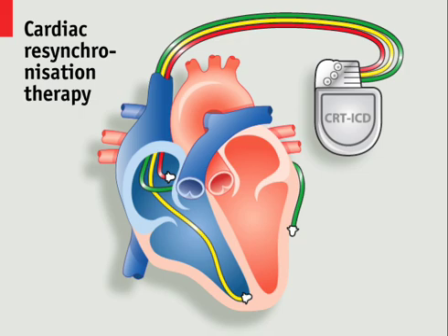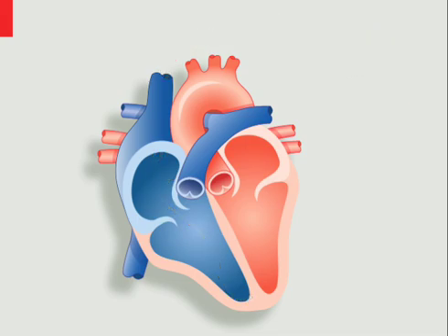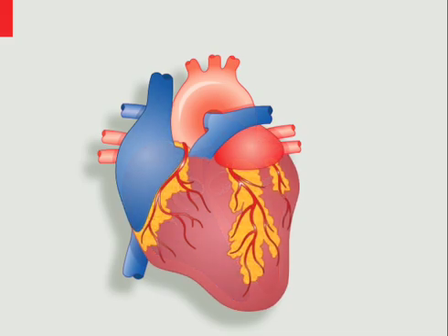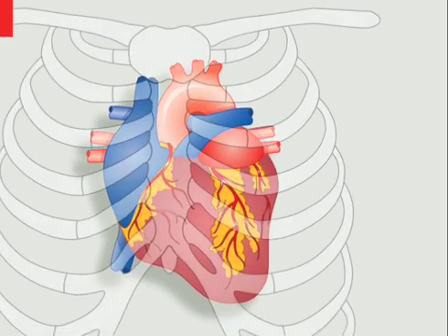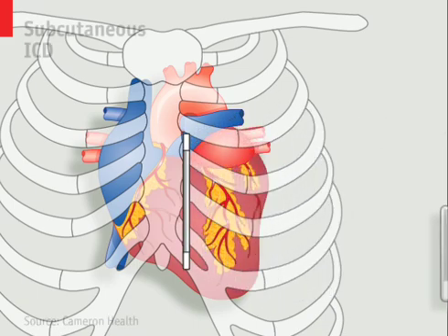However, all these leads can cause problems of their own. Patients with ICDs have a 20% chance of a lead failure within 10 years, and replacing leads can require open heart surgery in about 2% of cases. This has resulted in several efforts to develop new pacemakers that do not depend on leads inside the heart.